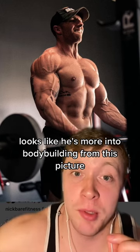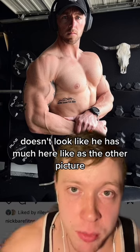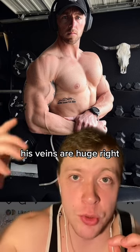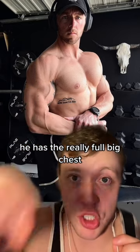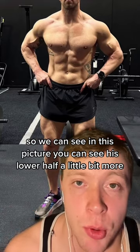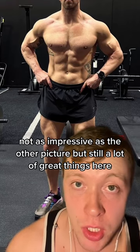Looks like he's more into bodybuilding from this picture. The first thing I look for is vascularity. Doesn't look like he has much here like in the other picture, but still pretty crazy. You see that bias of veins — his veins are huge. He has striations in his shoulders, a really full big chest, good obliques. And in this picture you can see his lower half a little bit more. Not as impressive as the other picture, but still a lot of great things here.